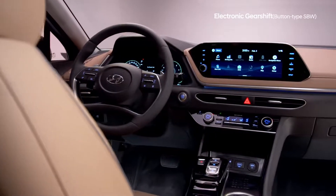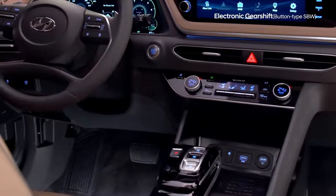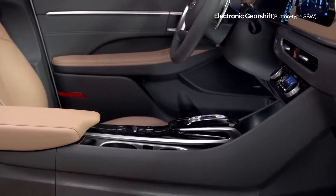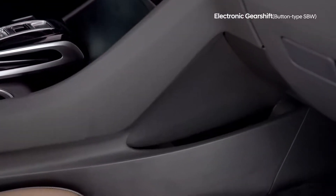The Sonata gives you, the driver, a more spacious and practical driving environment. The intuitive, convenient push-button gear shift creates more interior space for storage of your personal items.